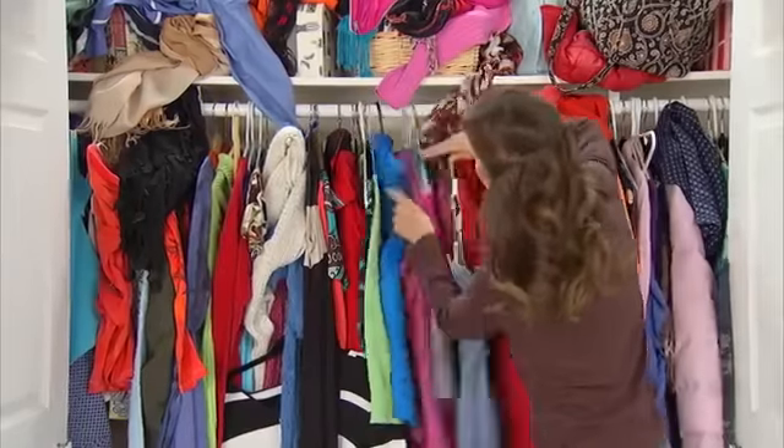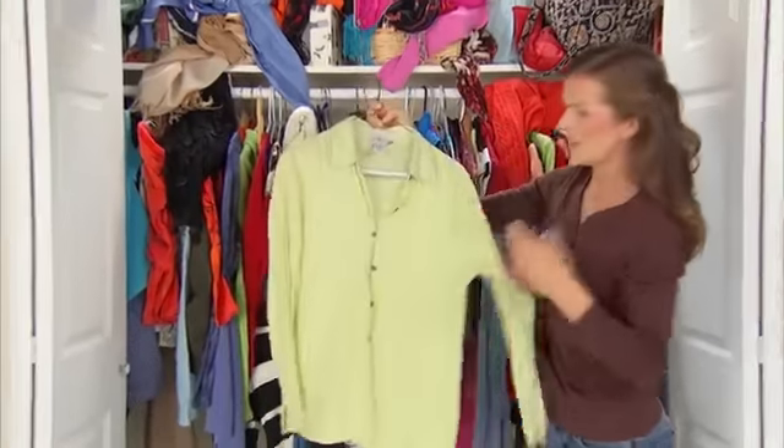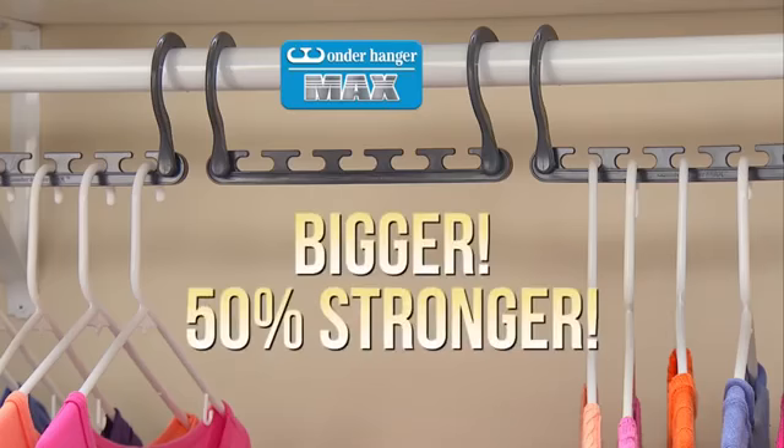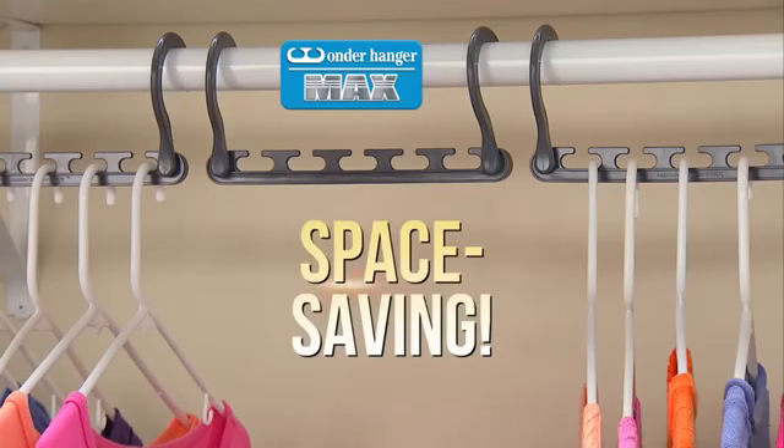Not enough room in your closet, can't find what you need, and your clothes are a wrinkled mess. You need the all-new Wonder Hanger Max — the bigger, 50% stronger space-saving solution.